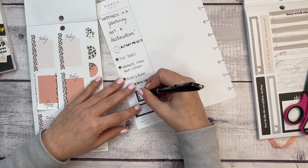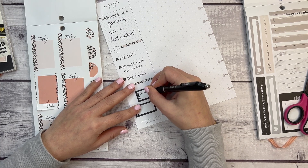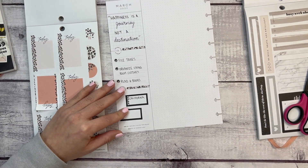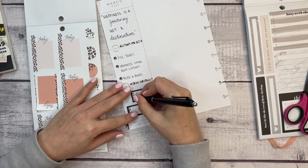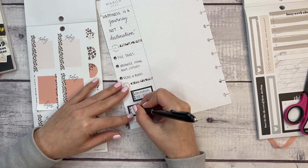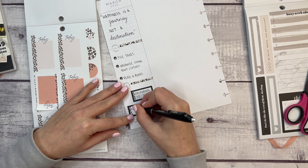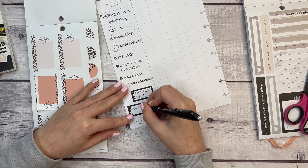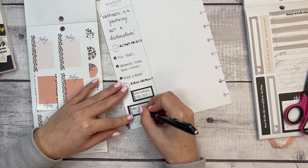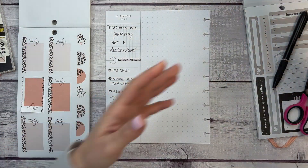Writing in the dates now: California is March 2nd through 7th, and oral surgery is March 25th. Okay, that side of the page is done — now we need to have some fun up at the top.